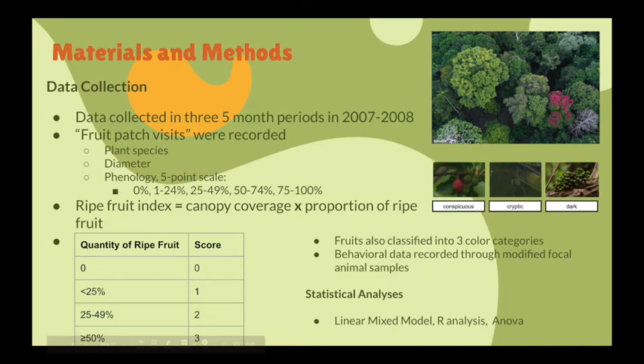Through the use of spectral reflectance data and color models, fruits were further classified into one of three color categories — conspicuous, cryptic, and dark — as depicted by the picture to the right. Lastly, behavioral data was recorded by conducting modified focal animal samples, which means that they watched and recorded what the monkeys did for a period of time, such as foraging.